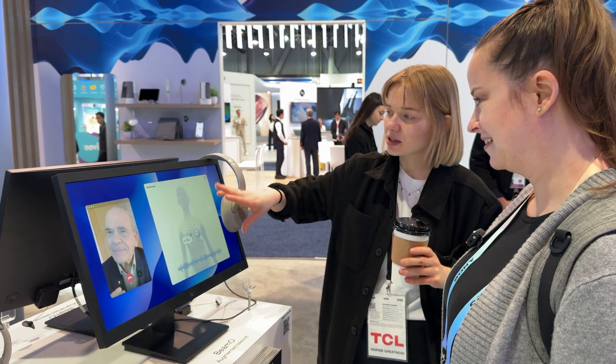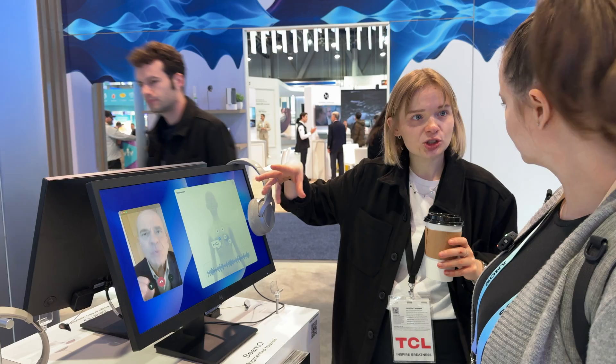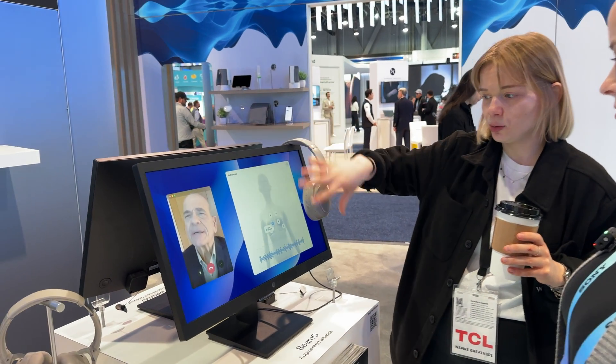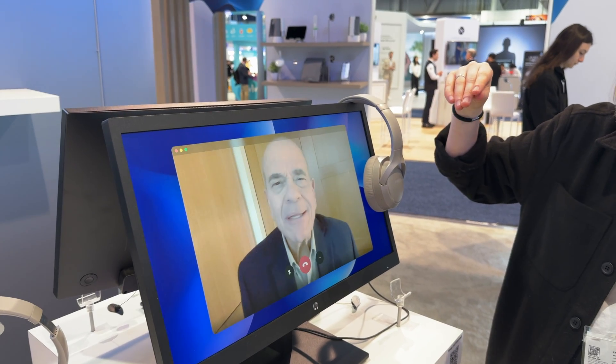Over here on the right side of the screen, you see the Withings remote patient monitoring platform. We'll show you how the BMO measurements would appear on the interface, and you'd use Withings for remote patient monitoring.